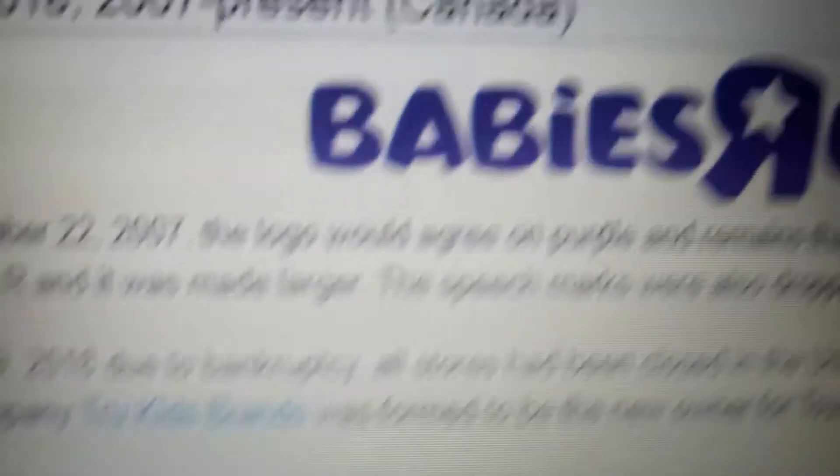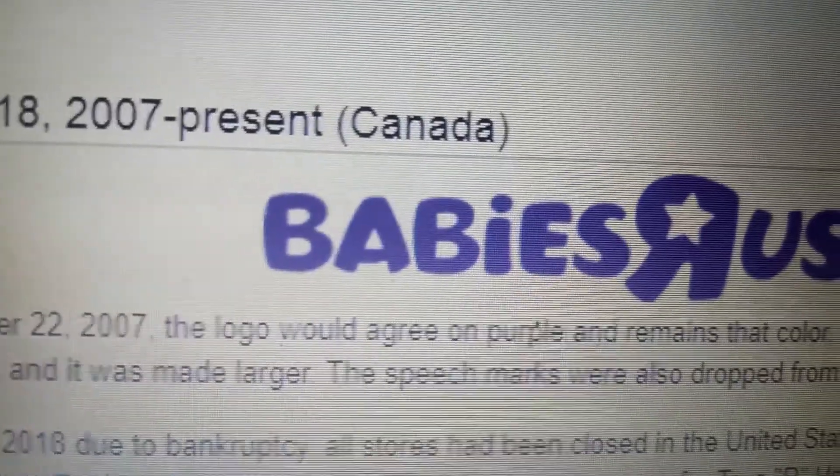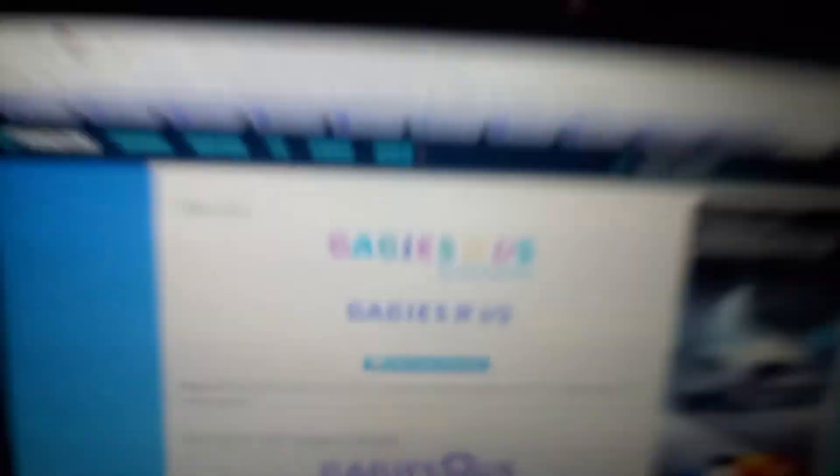And finally, 2007 to 2018, and 2007 to the present Canada version — same as this logo, but the R has a star in it and the font is slightly changed.